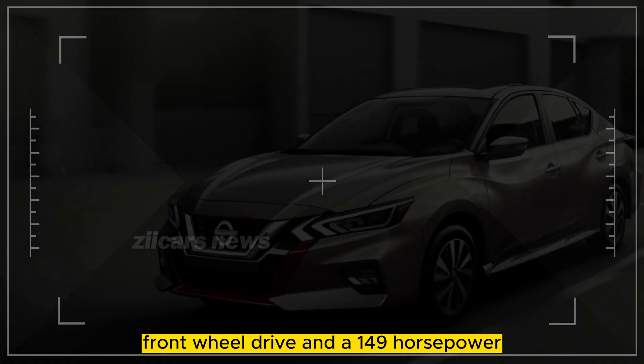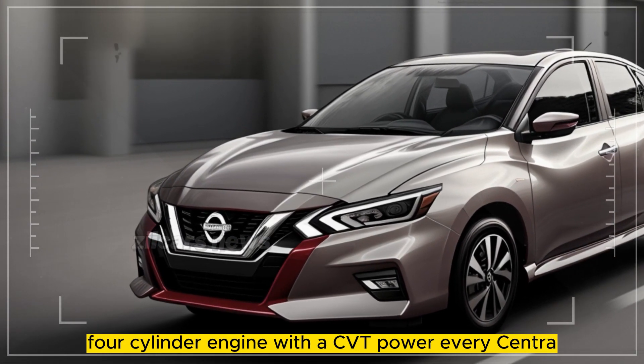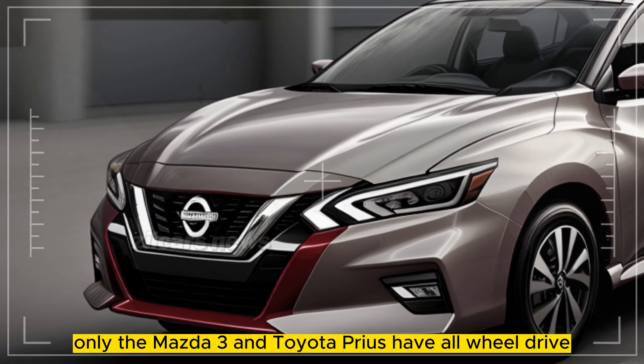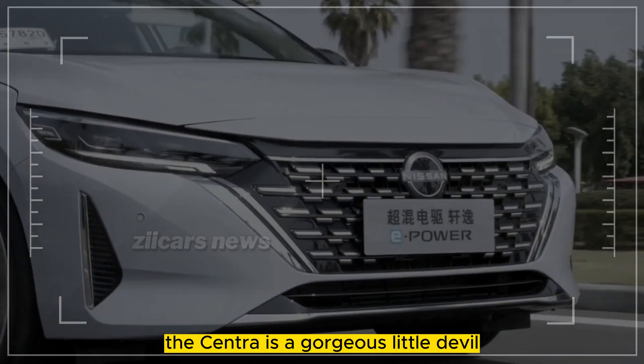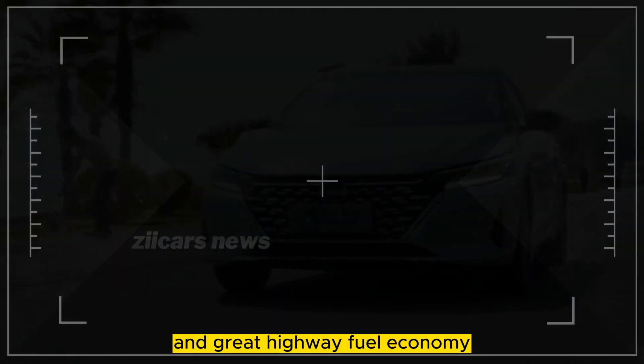Front-wheel drive and a 149-horsepower four-cylinder engine with a CVT power every Sentra. Only the Mazda 3 and Toyota Prius have all-wheel drive. The Sentra is a gorgeous little devil with comfy front seats, usable trunk room, and great highway fuel economy.